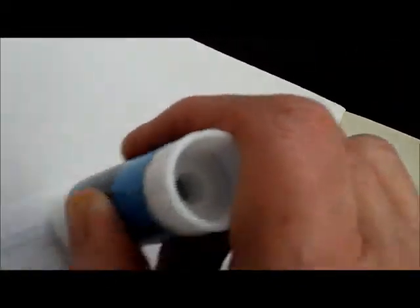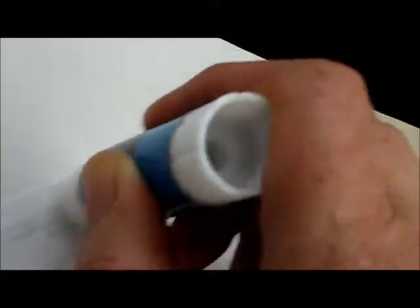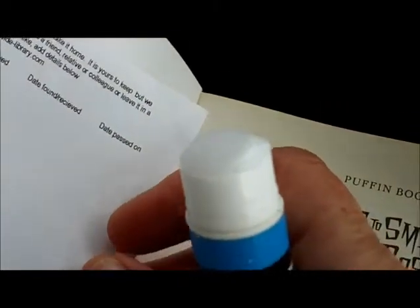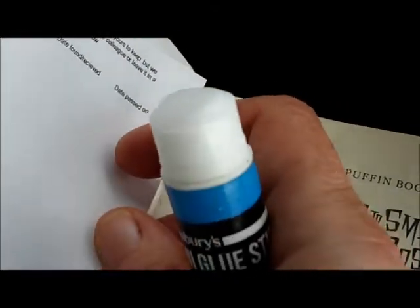And then you get some glue and you glue it in. Of course you don't have to have a label — you can just write all that out, but I think that's just a bit tedious, don't you? Stick that in.